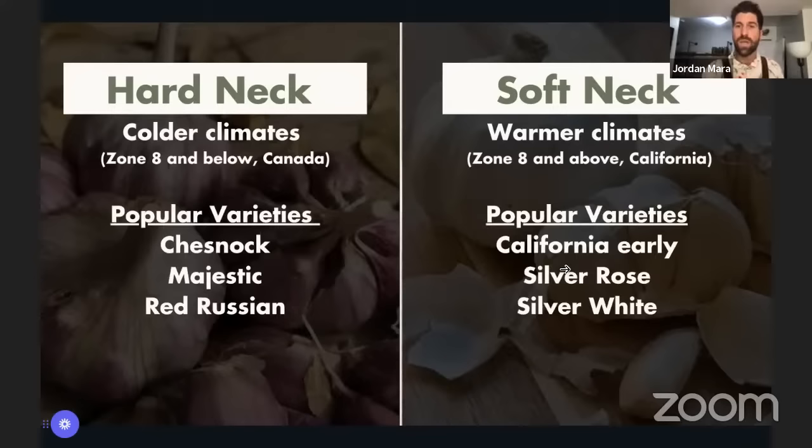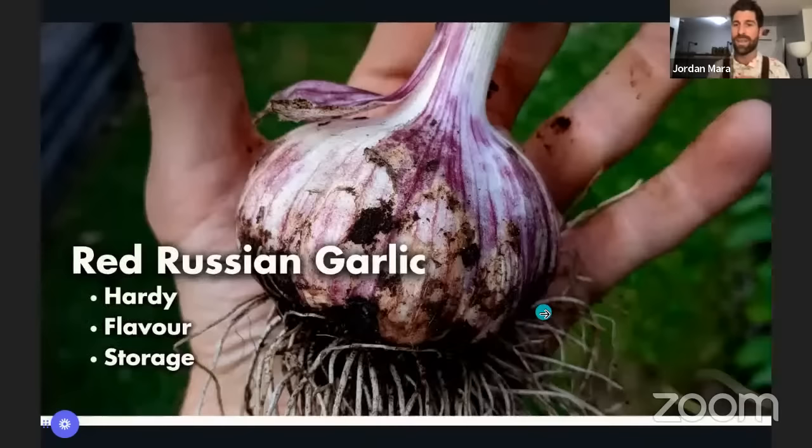Soft neck varieties include California Early, Silver Rose, and Silver White. For hard neck varieties, a few of the most popular are Chestnut, Majestic, and then the crown jewel of them all: Red Russian garlic. If you told me there was a bulb of Red Russian garlic buried somewhere in the Titanic at the bottom of the Atlantic, I would swan dive off the back of that boat and start diving down to get it — it is just so wonderful.